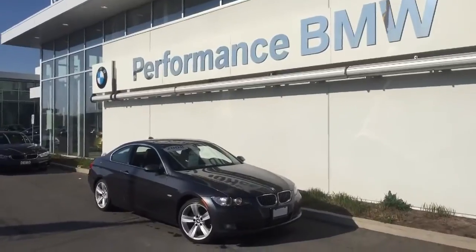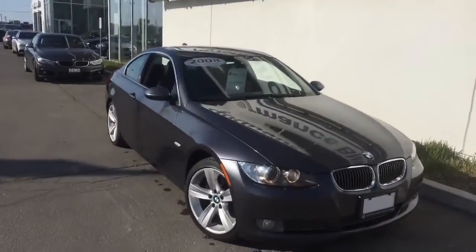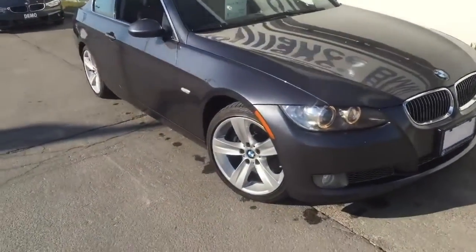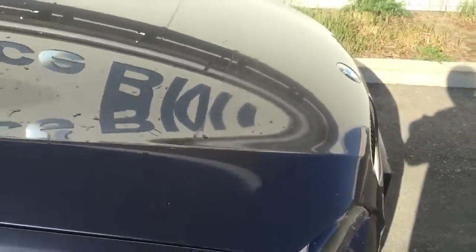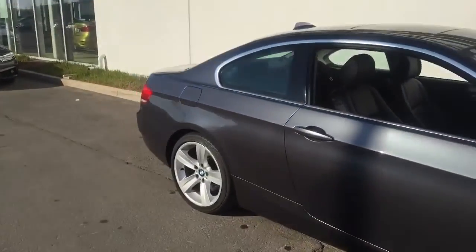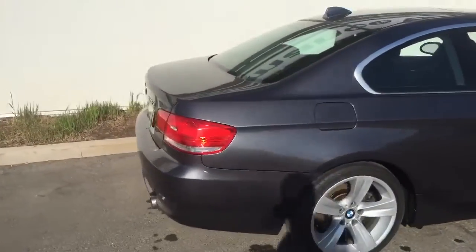So Theresa, this beautiful 335 in the sparkling graphite metallic is the Sportline like we talked about. So you get a few little different accents on the car. You get the 18 inch Sport wheels. A nice little benefit of this car, it already has the 3M clear shield — so you can be assured there's no stone chips on the front end. You also get the sports suspension with the Sport package, so a little bit lower ride on the back.